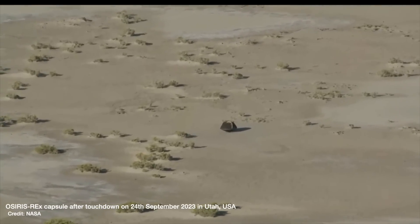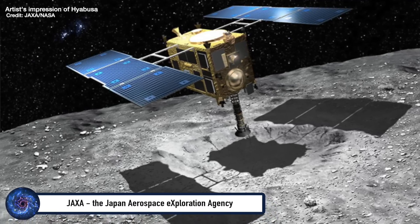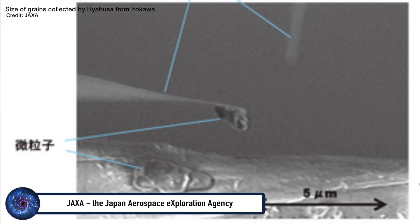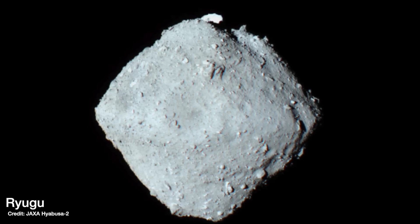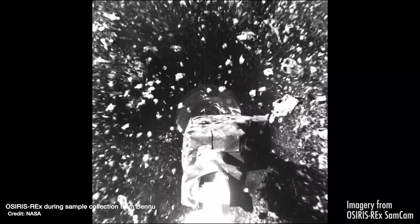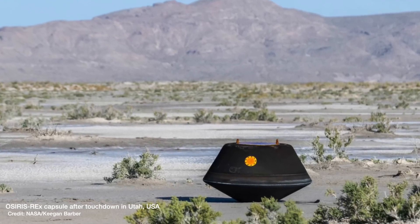The OSIRIS-REx mission successfully returned its asteroid sample to Earth this week after a seven-year mission, bringing the total to three pristine asteroid samples that humans have fetched and returned from space. First was JAXA's Hayabusa mission, which returned a minuscule amount of grains from the Itokawa asteroid in 2010. Then Hayabusa 2 returned five grams from asteroid Ryugu in 2020, and now OSIRIS-REx has returned from the much older asteroid Bennu with over 60 grams of material to answer questions about how our solar system formed and where the ingredients for life came from.